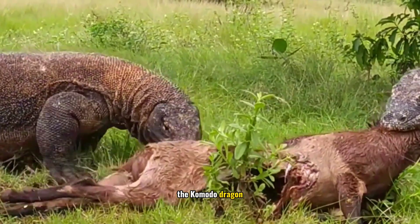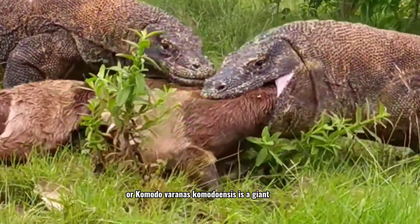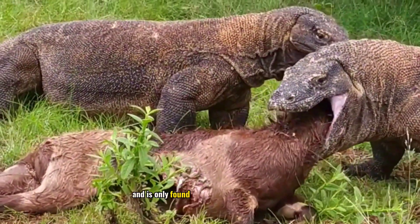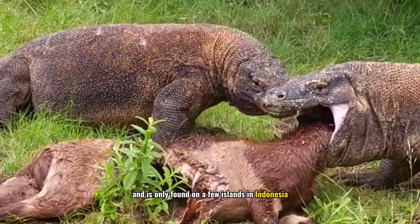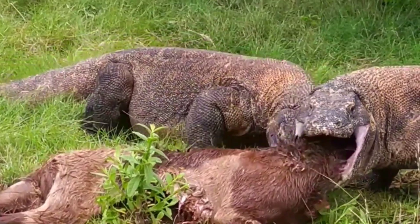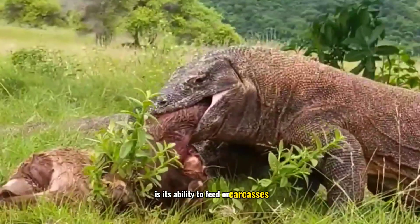The Komodo dragon, or Komodo (Varanus komodoensis), is a giant reptile and the largest species of lizard in the world, found only on a few islands in Indonesia, primarily on Komodo Island. One unique survival strategy of the Komodo is its ability to feed on carcasses.